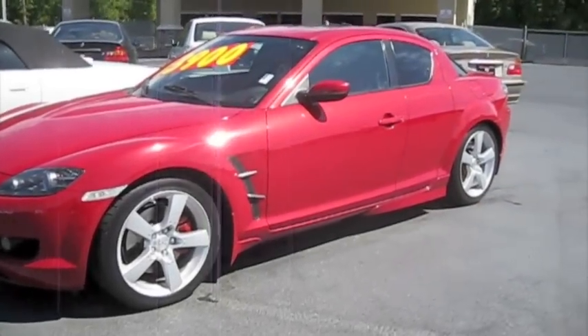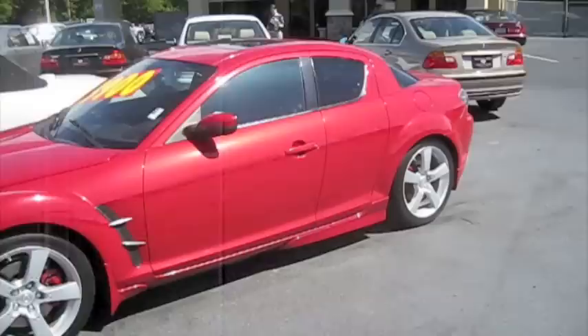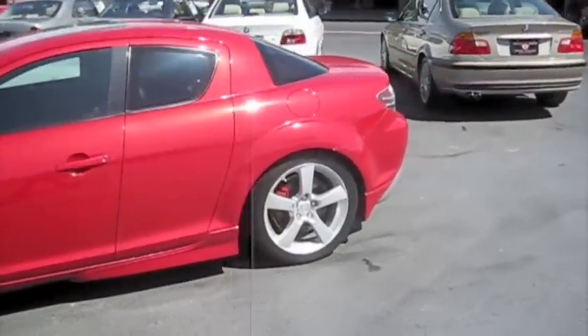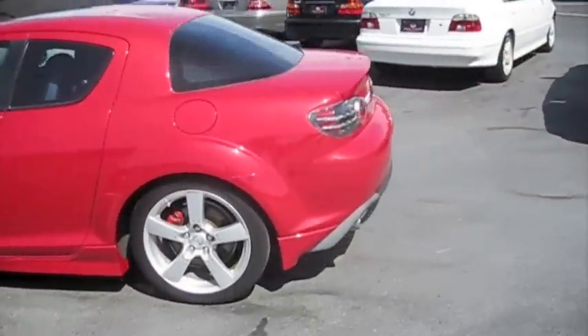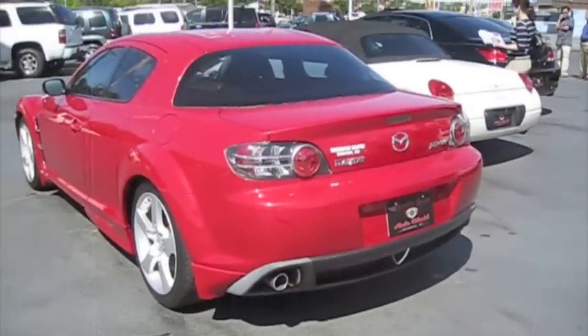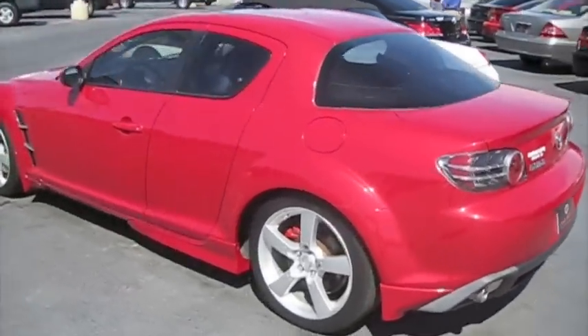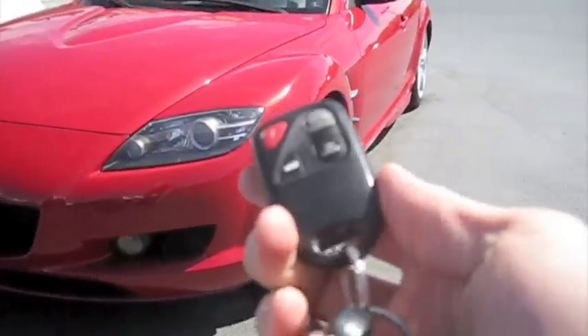Hey guys, how's it going? Here I have a 2004 Mazda RX-8 with the six-speed manual transmission. I'm at Brandon Reed's Auto World in Monroe, North Carolina. This is going to be a full in-depth tour — start-up, show the engine, and a bunch of the features on the interior. So without further ado, let's go and get started.